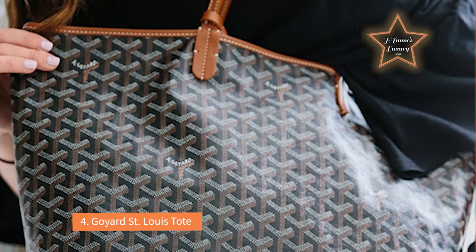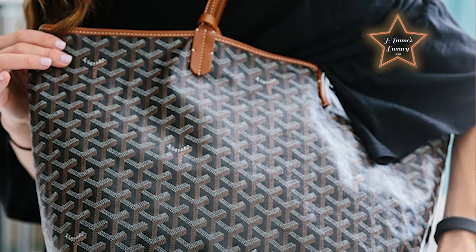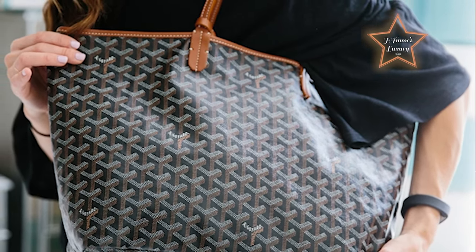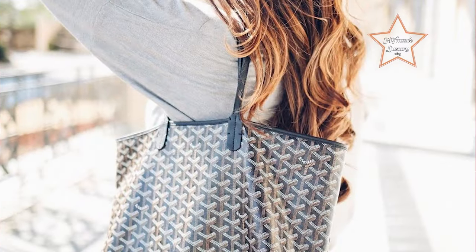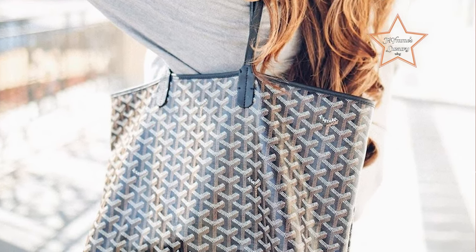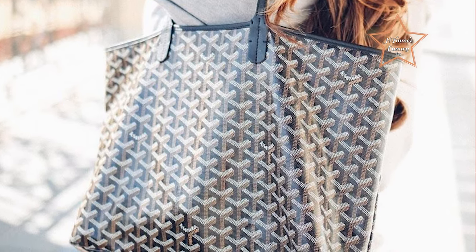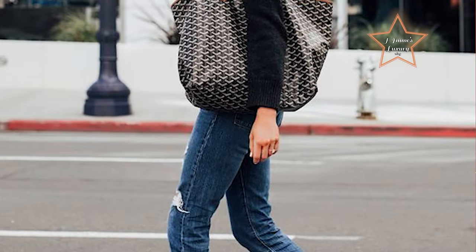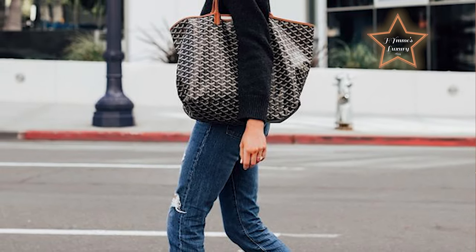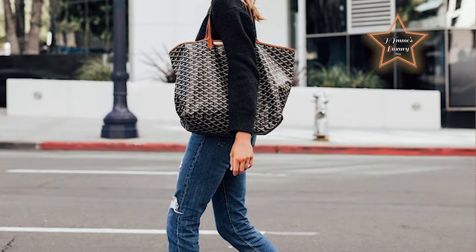Number 4: Goyard St. Louis Tote. Often regarded as a popular and stylish choice for various occasions, including work. The tote has a generous and open interior, providing ample space for carrying work essentials such as a laptop, documents, notebooks, and personal items. Goyard is known for using high-quality materials in its products. The St. Louis tote is often crafted from a coated canvas that is resistant to wear and tear, enhancing its durability for daily use — particularly advantageous for those who commute or carry the bag for extended periods.